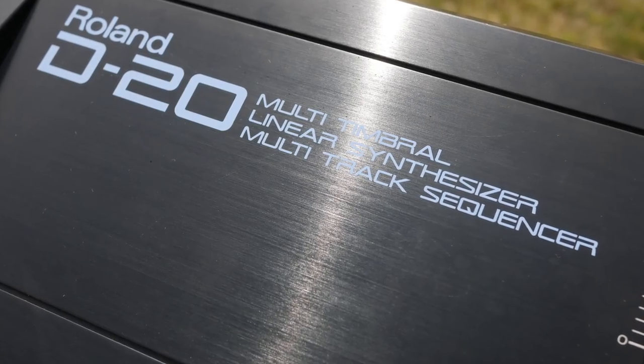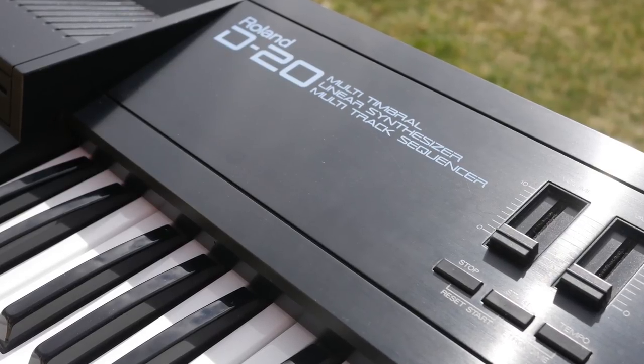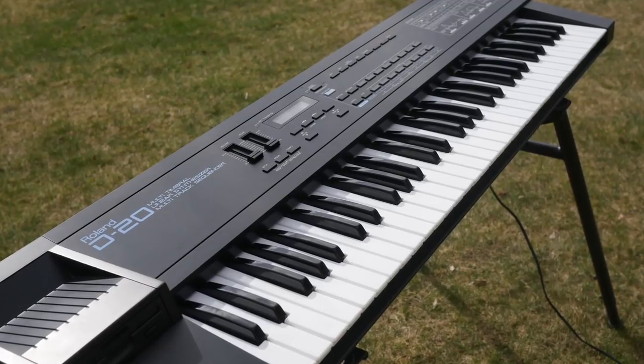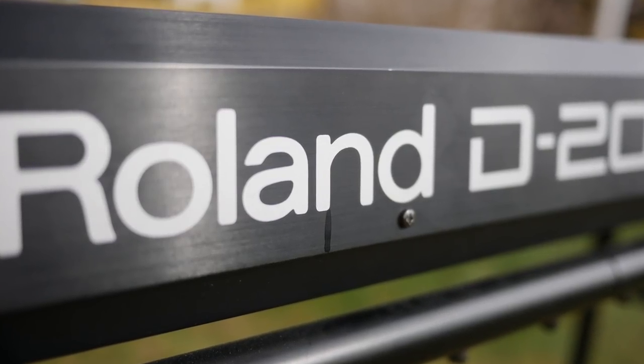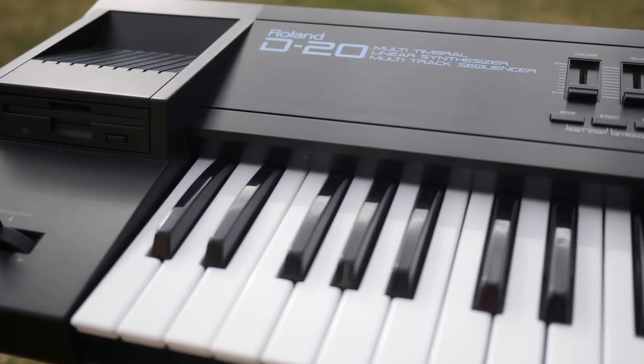I also had a D20, which is one of the synthesizers I owned as a teenager. I loved experimenting with that one again and we did quite a few videos on the channel, but I see no reason to keep it. It sounds kind of dated these days — a nice keyboard, very cheap, but nothing I consider to be a keeper.